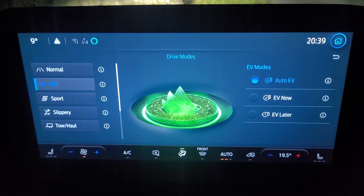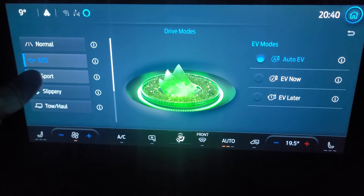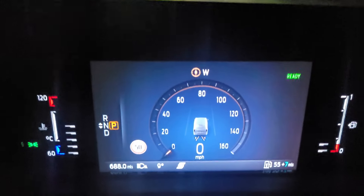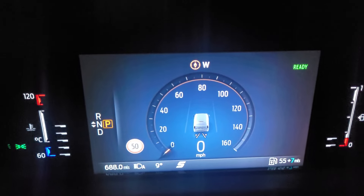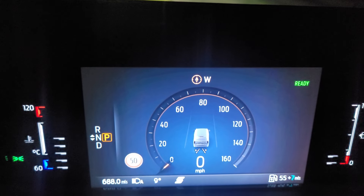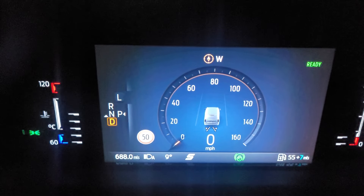Going on to the main console, you'll see we're in eco mode. What I'm going to do is flick it into sport and we'll do a 0-60 time. I'll show you what power this vehicle has, because it's really impressive. I've never ever thought I'd see a Transit van be able to do the speeds that this can do. So stick it in drive and we'll show you what it can do.